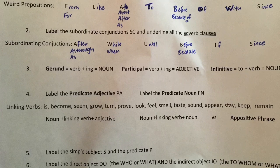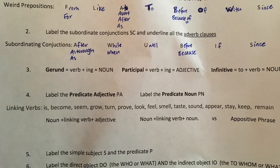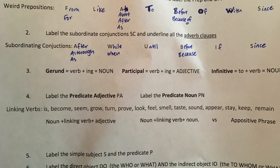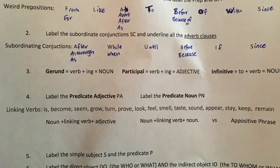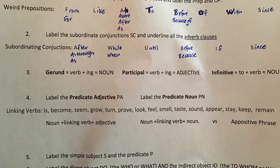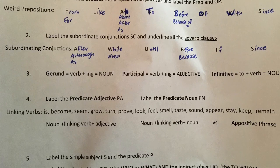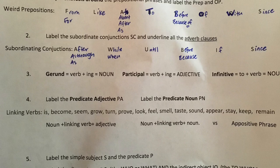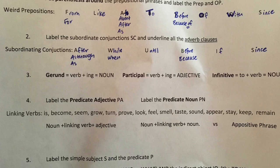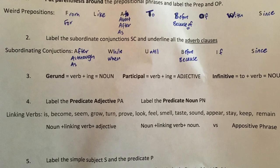At the top, we're gonna put parentheses around the prepositional phrases and label the preposition and the object of the preposition, just like we always do. Mrs. Rains made us a handy-dandy acronym to remember our weird prepositions — it's FLAT BOWS. F is from and for, L is at, A is about, after, and as, T is to, B is before and because of — those work together, so put a little bracket around them if it helps. O is of, W is with, and S is since.